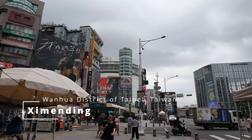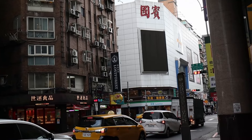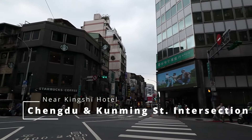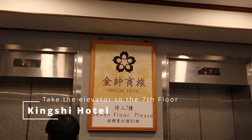Let me show you the place. There are a lot of stores at the sidewalk — it's like Divisoria but cleaner. We're near Kingshi Hotel; it's the one with the green sign. Back in the Philippines, people really do not follow traffic signs and pedestrian lanes, but here in Taiwan, people follow them. It's a world of difference. We just left our luggage inside the hotel.